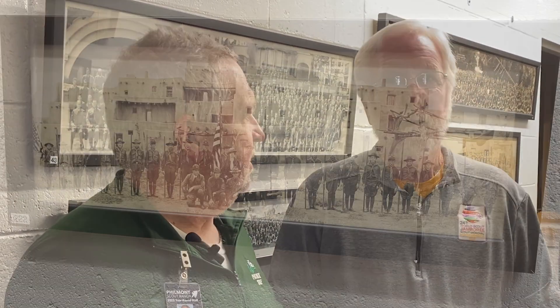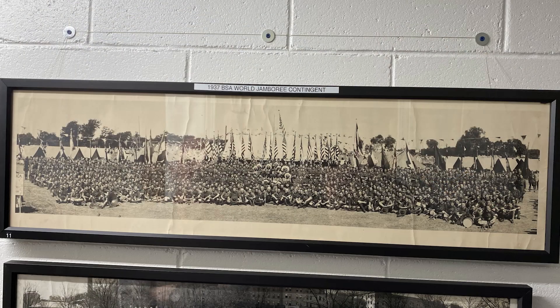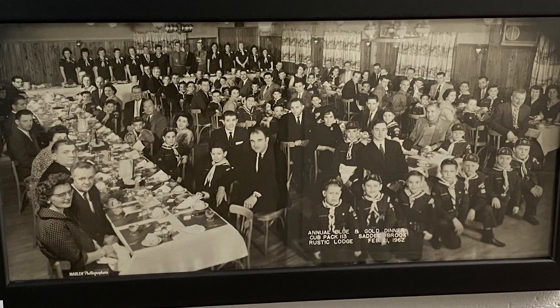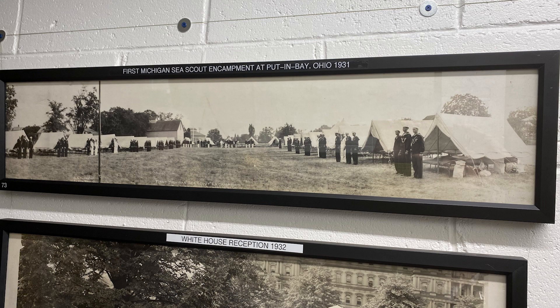So how many do you have in your collection? I have about 260, so I'm really good friends with a frame shop. And what kind of subject matters are captured in these panoramics? Oftentimes they're connected to a World Jamboree or a national jamboree, or they're a big troop or a special event of some sort, like collecting peach pits or walnut shells for gas masks during World War I.